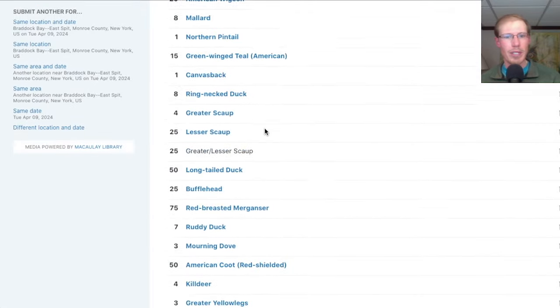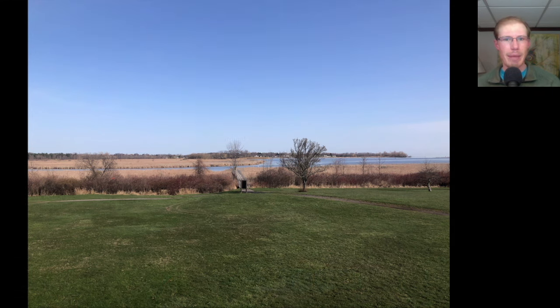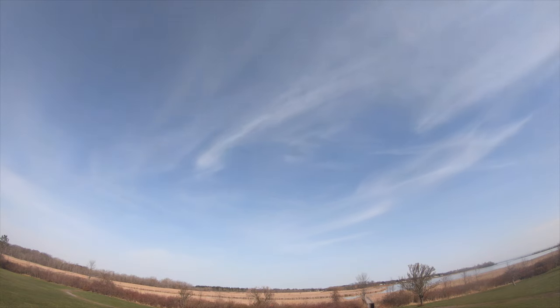We had a total of 54 species from the East Spit. Next we headed over to Braddock Bay Park to start the Hawk Watch. It was mostly sunny with some high cirrus clouds moving in throughout the day. The wind started out light and southerly but by 10 a.m. the northeast lake breeze had kicked in.